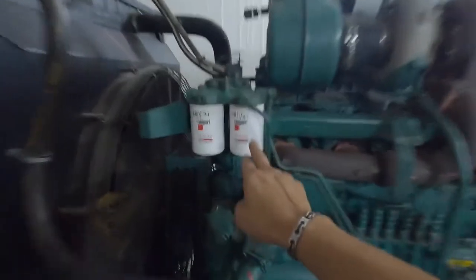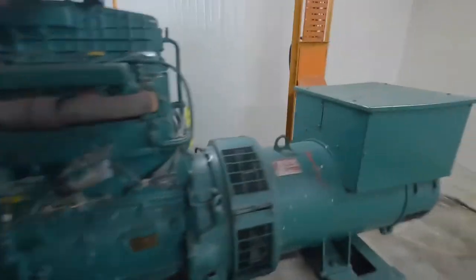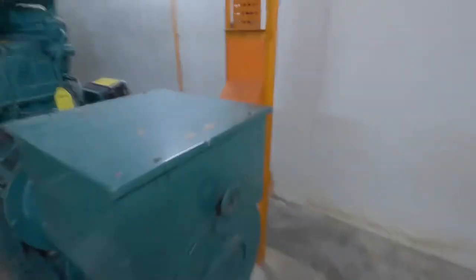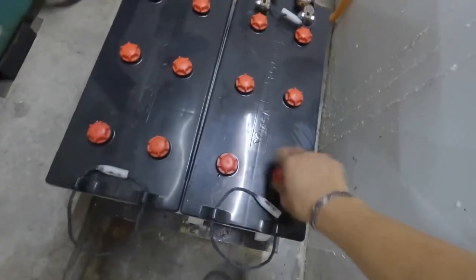No problem here. It was just recently serviced in 2021, just about a year ago. This is a 300kVA Genset engine. Let's check the battery — it's using a lead acid battery.